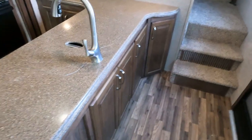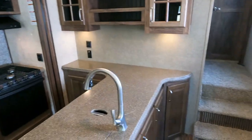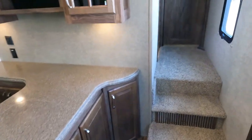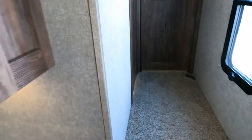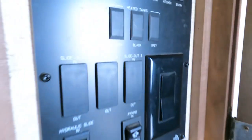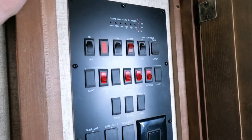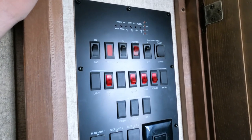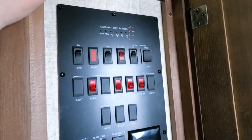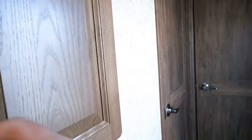Carpets look great. I do like the residential-size doors going into the bedroom and the bathroom. And here of course are all your control panels — light controls, fan controls, slide-out controls, all that good stuff. Water heater is the 12-gallon DSI gas-electric. Monitor panel — all that is in here — and your awning control for your power awning.